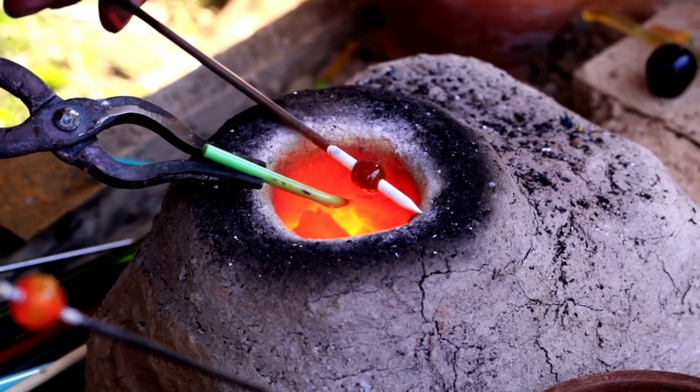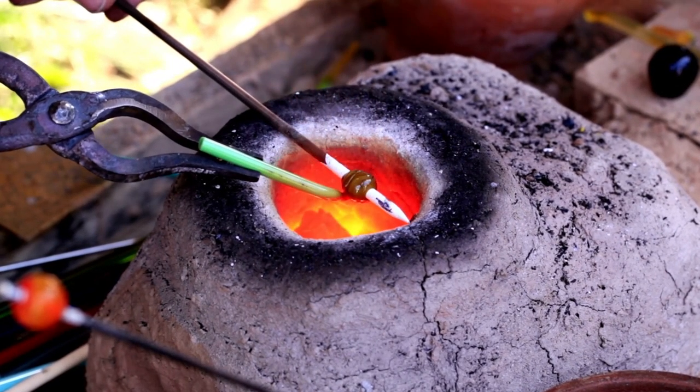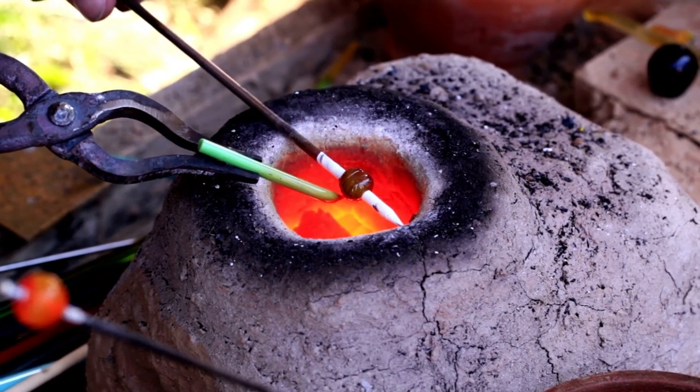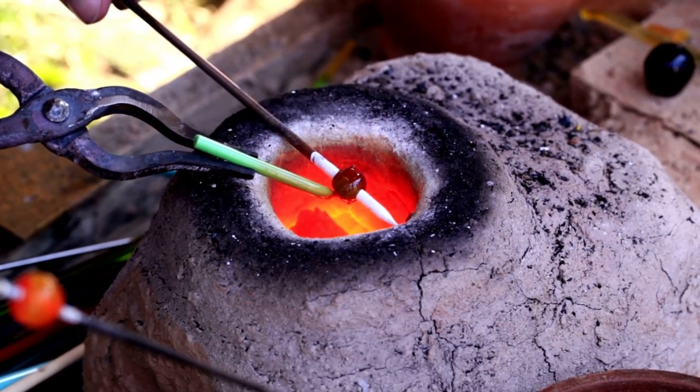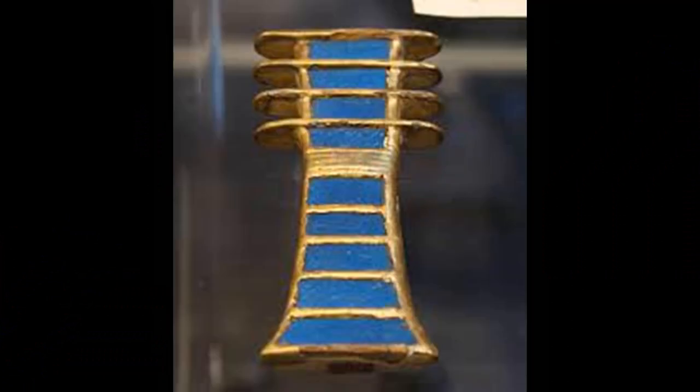The site at Qantir has turned out to be the largest known high-temperature workshop yet discovered in antiquity. Over the course of 15 years of scientific analysis, archaeologists have been able to confirm that glass was being made there during the reign of Rameses II. They have also been able to reconstruct significant details of the glass-making process, and to show that some of the glass found by Petrie in the 1890s came from the site.